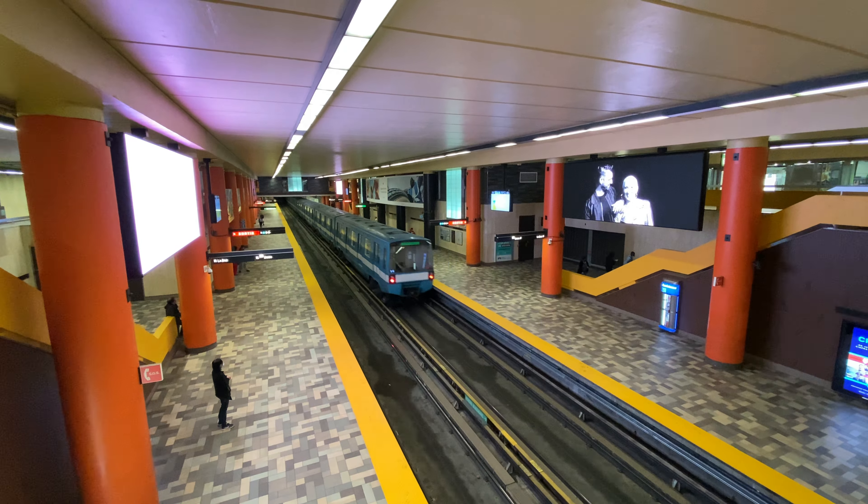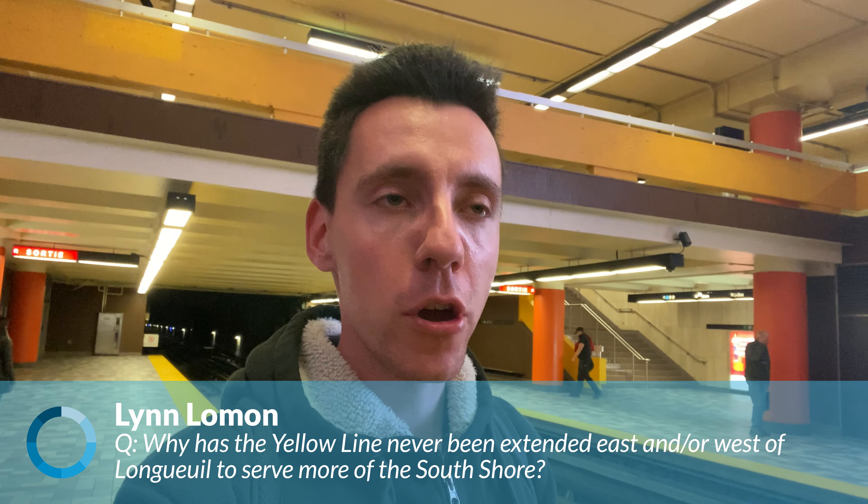Next up, we find ourselves along the platforms of McGill Station here in downtown Montreal — the center and hub of the Réseau Souterrain, or the underground city. This question comes from someone I happen to know quite well — Lynn Lohmann, otherwise known as my mom. Thank you, mom. It's actually a pretty interesting question: why the Yellow Line hasn't been extended east and west of its terminus in Longueuil to serve more of the South Shore. This has been talked about for years — proposed over and over and just never really seen any traction. There has been talk about it again recently, with a lot of transit development happening around the Montreal area, but no action has yet been taken. Another reason these extensions haven't happened is the unwillingness of Longueuil to probably move ahead with them in particular.